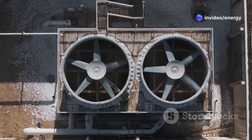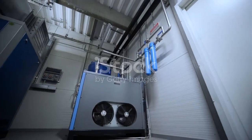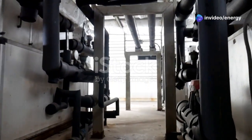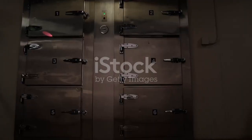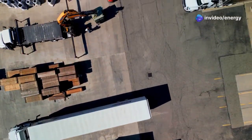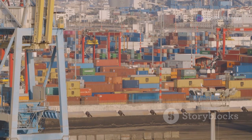Industrial refrigeration is essential for many industries. It enables large-scale cooling far beyond what your refrigerator at home can achieve. Think about the sheer volume of food in supermarkets — now imagine that food without refrigeration. It quickly becomes clear how vital industrial refrigeration is to our modern world. From preserving food freshness to storing temperature-sensitive pharmaceuticals, industrial refrigeration plays a critical role. Without it, our ability to transport and store perishable goods would be severely limited, impacting our access to essential items and global trade.